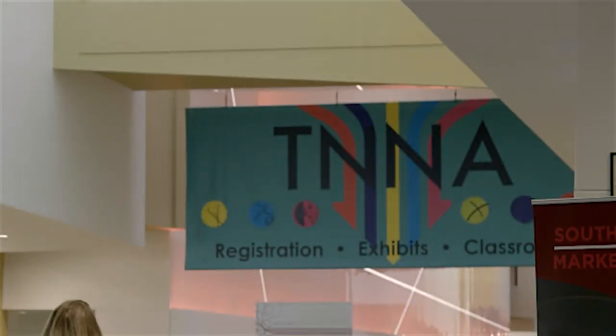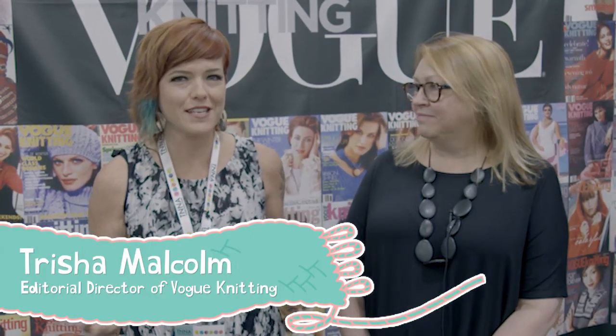I'm here at the Vogue Knitting booth with my friend, the editorial director for Vogue Knitting magazine, which really is the leader on trends in knitting. Whenever I want to know what the next big thing is going to be, I send this lady a text and she usually tells me. I would love if you would tell the audience: what are the big trends for fall/winter '17-'18?